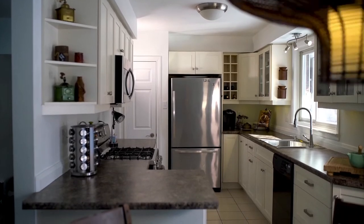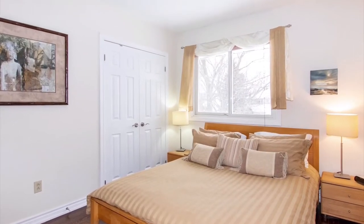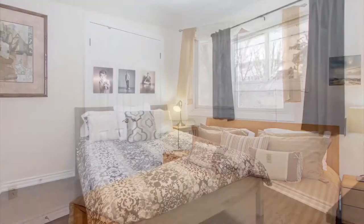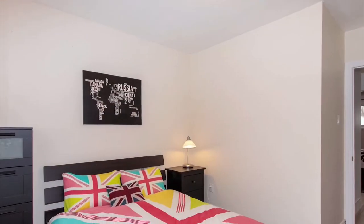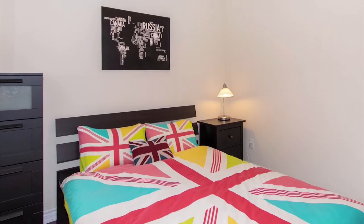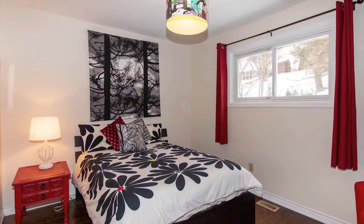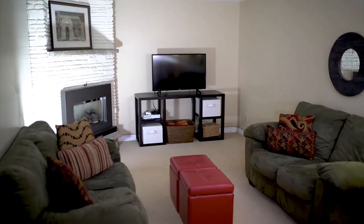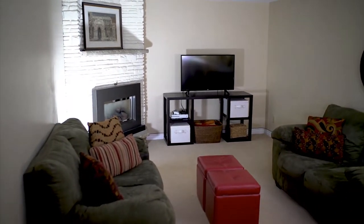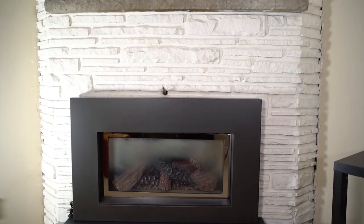The upper split of this home offers two generously sized bedrooms and a nicely updated full four-piece bathroom. The lower split offers another two generously sized bedrooms and a three-piece bathroom, and off of that lower split you can head down one further level to a finished rec space with a gas fireplace.